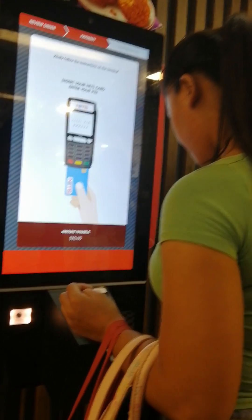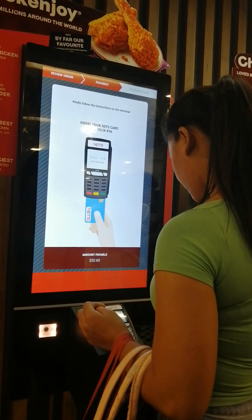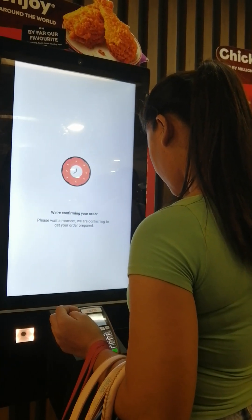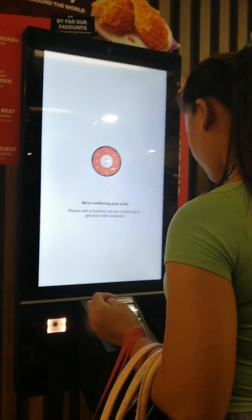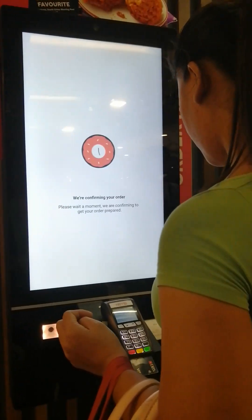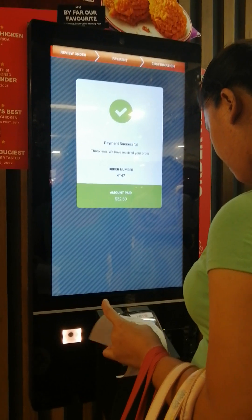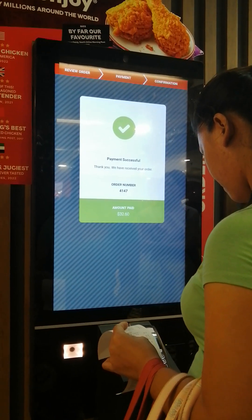Eeeh. Eeeh. Eeeh. Eeeh. Eeeh. Eeeh. Confirm. 4147.